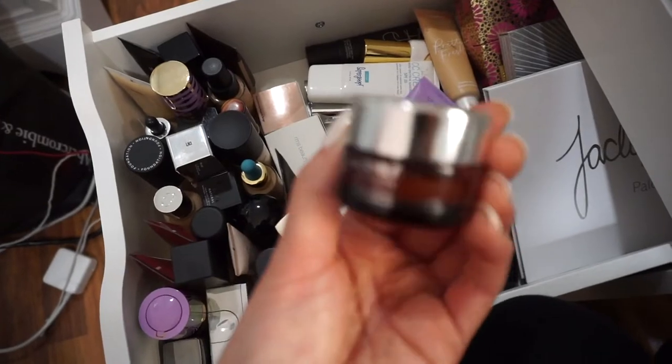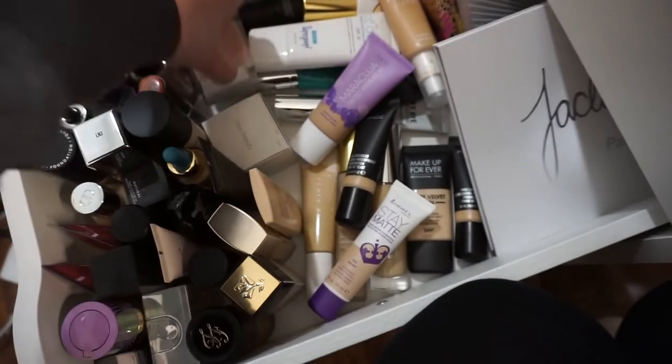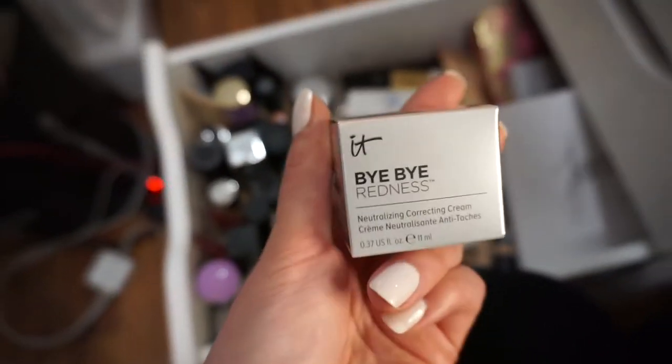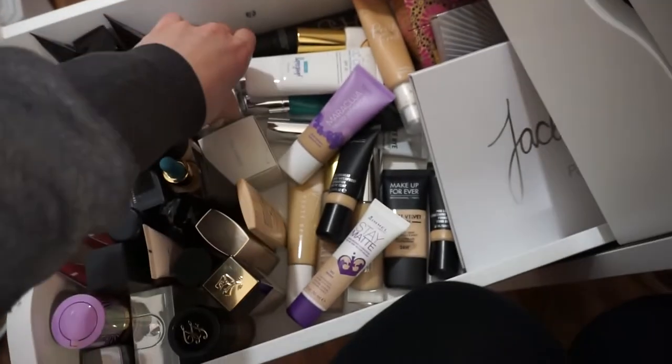Especially this one — the IT Cosmetics Bye Bye Redness Neutralizing Correcting Cream. I had to buy a new one too but you can't find it anywhere — it's out of stock. I finally found it on QVC. The only one I could get was the Transforming Neutral Base, so I'm hoping that works for my skin.